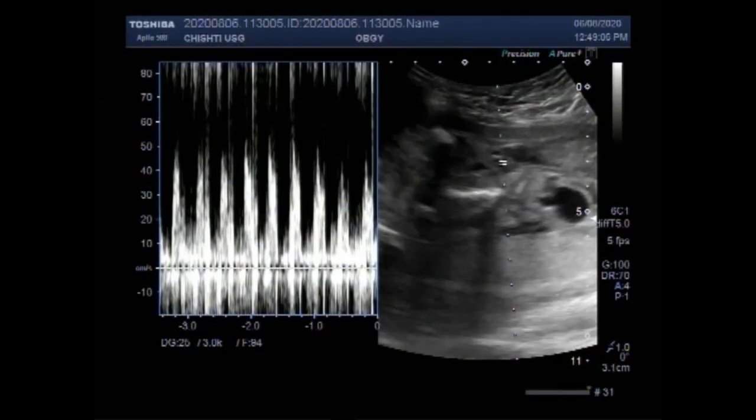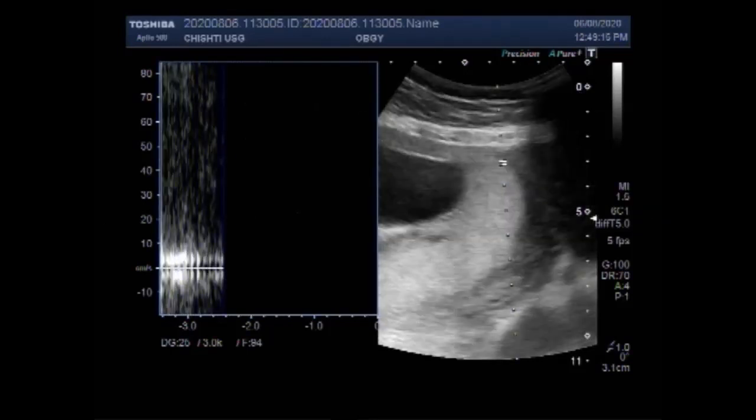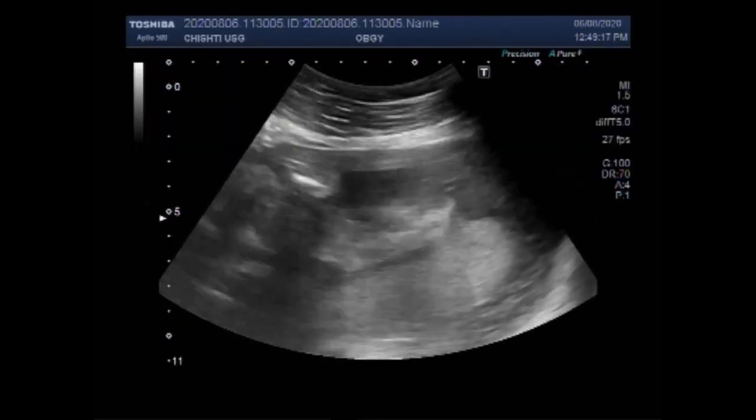Dear viewers, I hope you are all fine. This ultrasound video shows multiple fetal anomalies including encephalocele, cleft lip, oligohydramnios, urinary obstruction, and missing fetal movements.